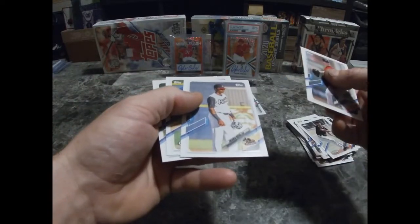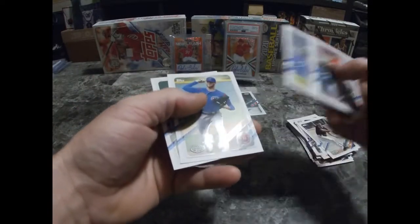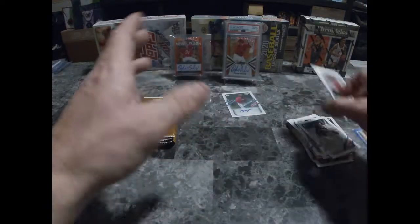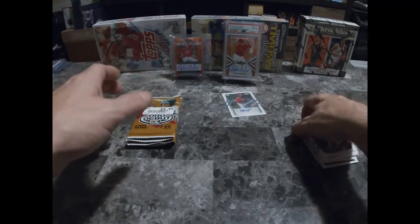Matt Manning, Nova, Franklin, Miguel Amaya. Okay, so not bad — two numbered cards, one autograph.